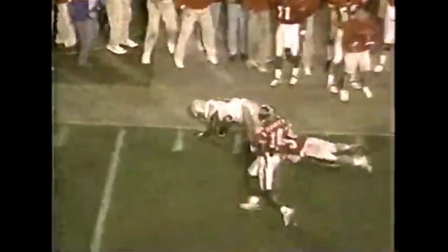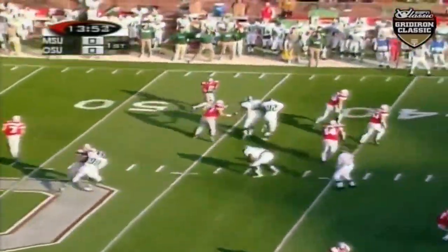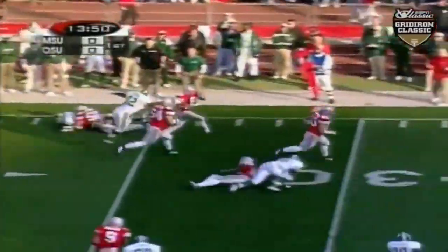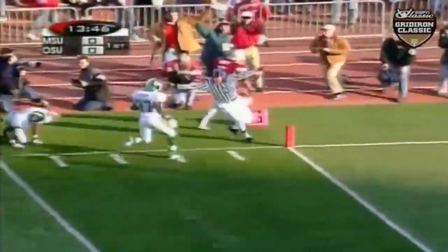How about Michael Wiley throwing here? A little halfback pass. Flair to Wiley, beautiful in the flat. Wiley, first down, runs free — 15, 10, and bumped out of bounds.